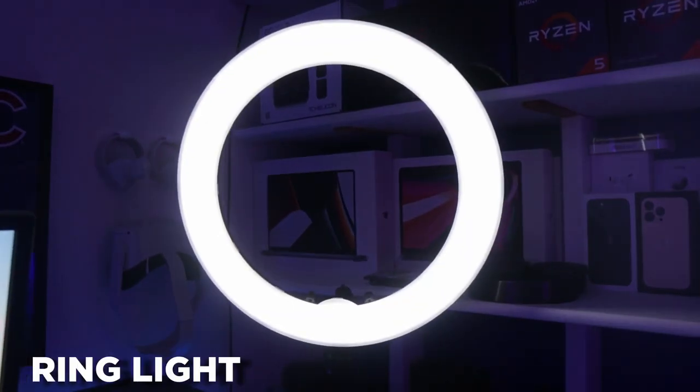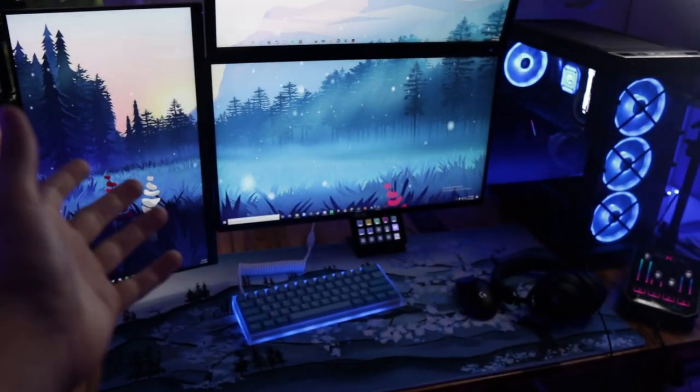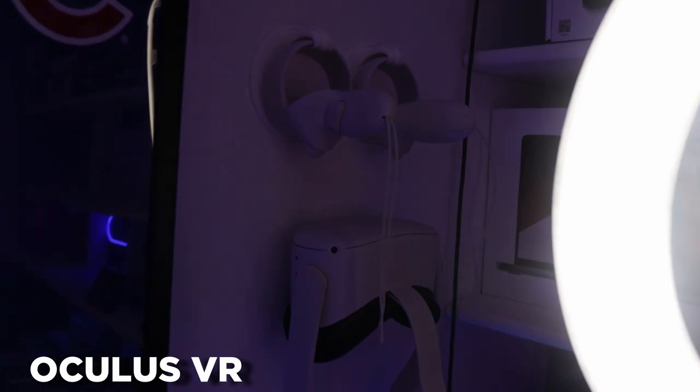On the right side, this is my newer ring light. I absolutely love this — the adjustability is crazy. It's super bright, a little overpriced coming in at around 100 bucks, but so nice especially when it comes to streaming.